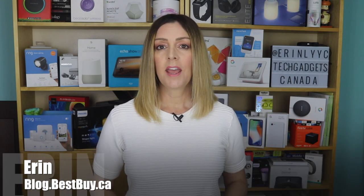I'm Erin from TechGadgetsCanada.com for Best Buy Canada's blog, and I recently had a chance to install two devices from Toucan Smart Home in my house. There's the Toucan wireless video doorbell and the Toucan wireless outdoor and indoor camera. How well do they work, what can they do, and how's the video quality and the battery life? I will dig into all of it in this review.